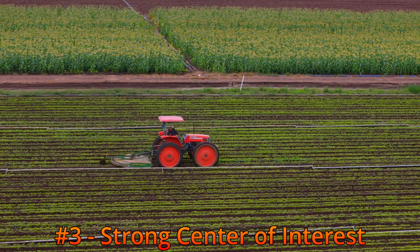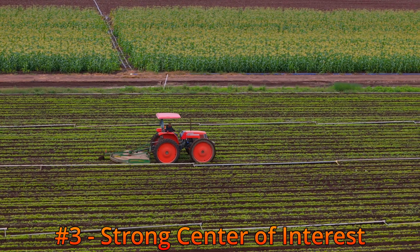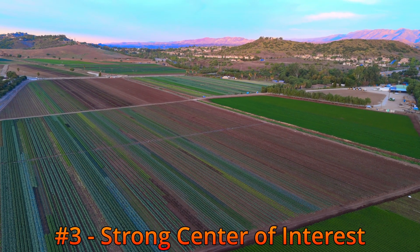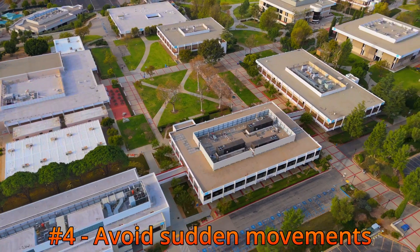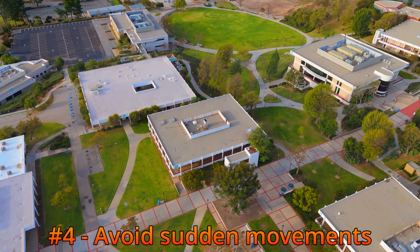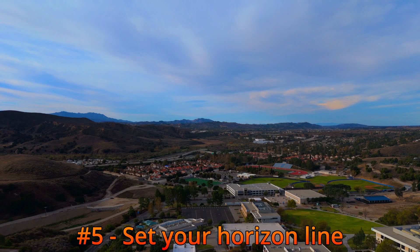Try to have a strong center of interest in your shot — this might be a barn or people in the frame. Generic shots with no strong center of interest are boring. Try to avoid making sudden direction changes while moving with the drone; slow, gradual movements look better.